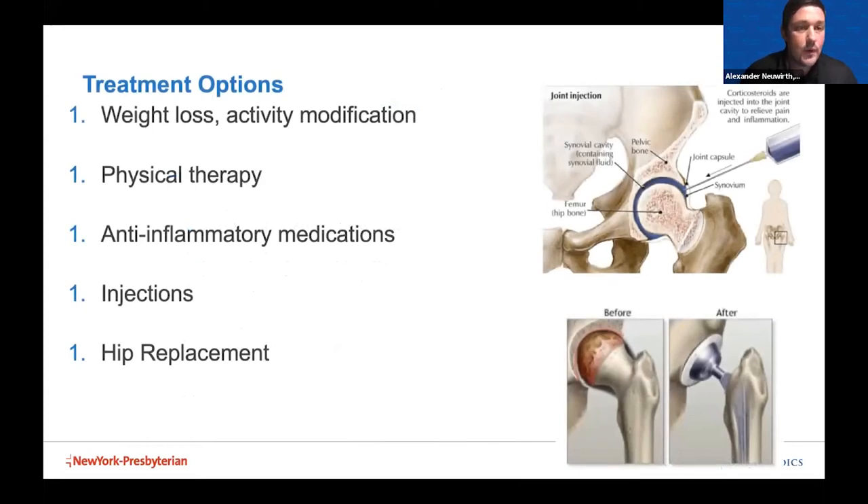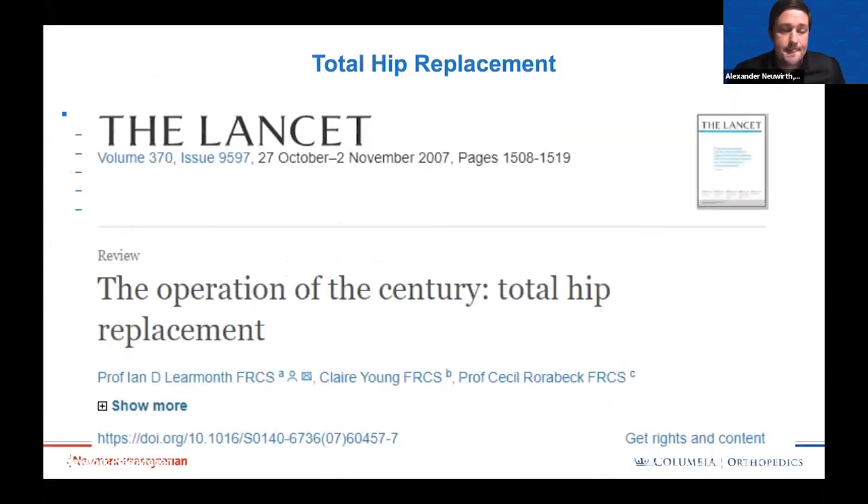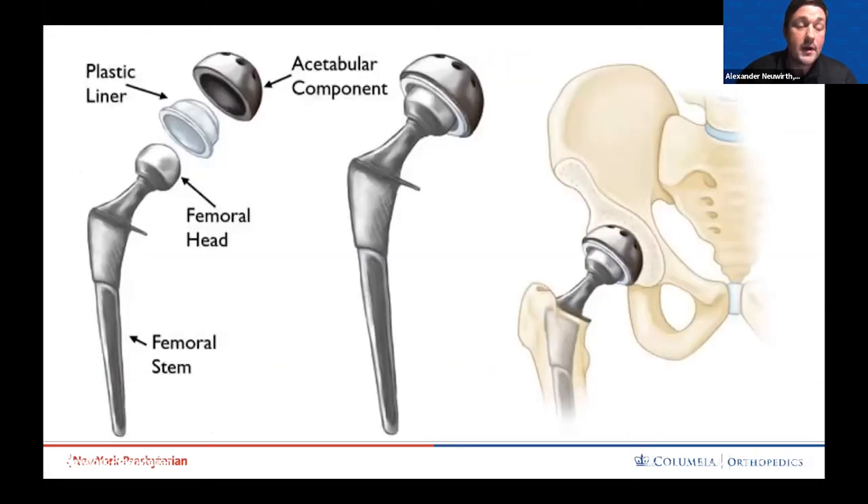Treatment options always start with conservative options — weight loss and activity modification, physical therapy, anti-inflammatory medicines, injections — and eventually when all else fails, hip replacement surgery. The good news, while surgery is scary, hip replacement is considered the operation of the century with extraordinarily high success rates. A hip replacement involves replacing the lost cartilage in the socket with a shell containing an articular bearing surface — made of plastic, ceramic, or rarely metal — along with a ceramic or metal head and a titanium stem implanted into the femur. Those are the four parts of a hip replacement.